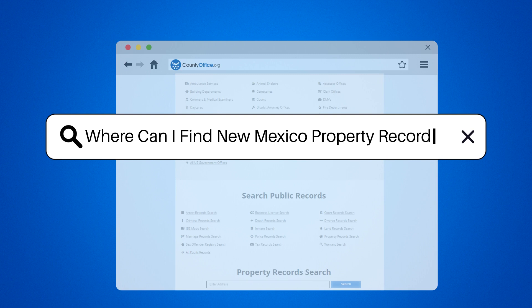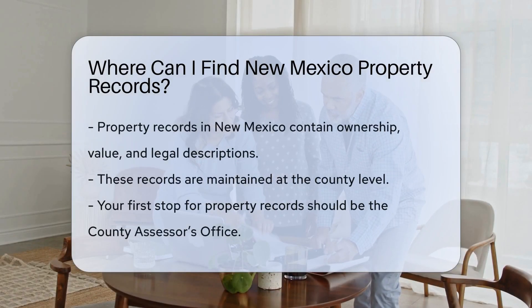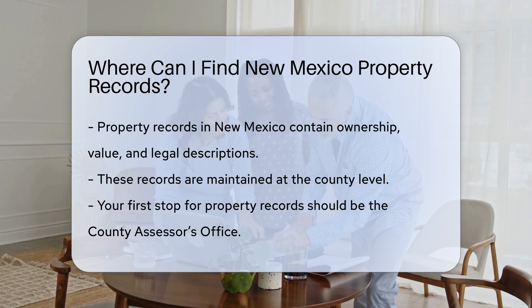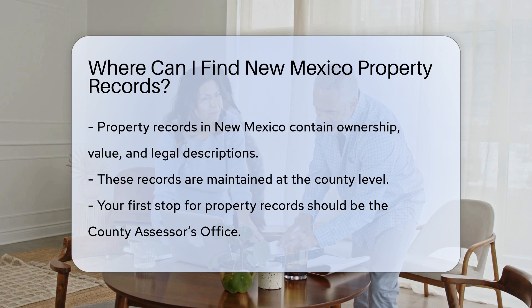Where can I find New Mexico property records? If you're on a treasure hunt for property records in New Mexico, you're in luck. The land of enchantment has a trove of property information waiting to be unearthed. But where do you start digging? Let's explore.